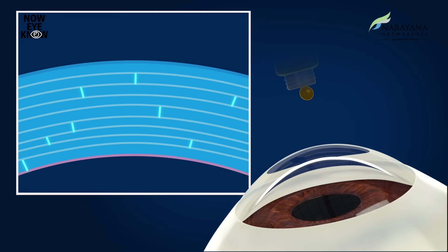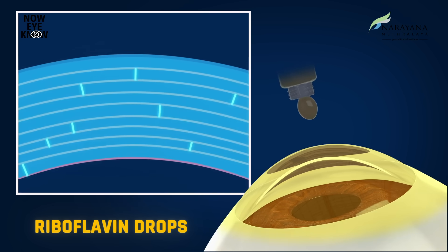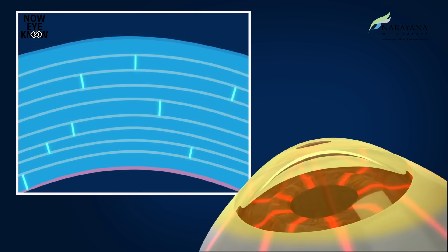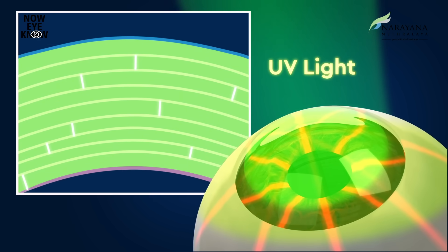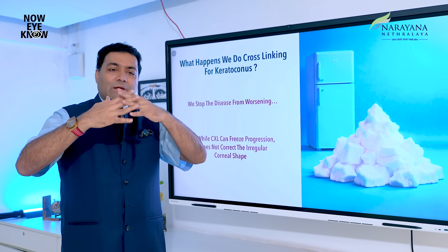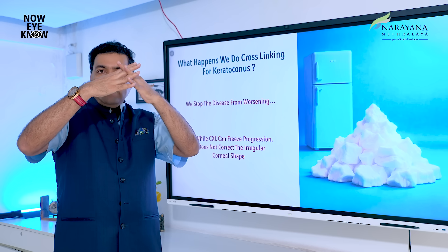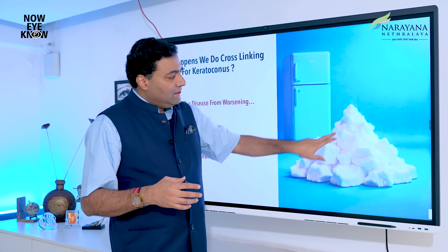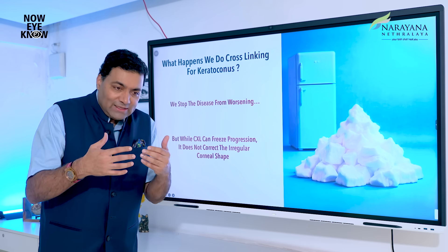One approach is cross-linking. Cross-linking involves applying riboflavin drops and using a blue light at a specific wavelength. A chemical reaction causes the collagen to fuse — the collagen strands come together and bond. The advantage is it stops the cornea from becoming weaker. The collagen was weak and the cornea was weakening; cross-linking fuses it — like freezing water in a shape you want.